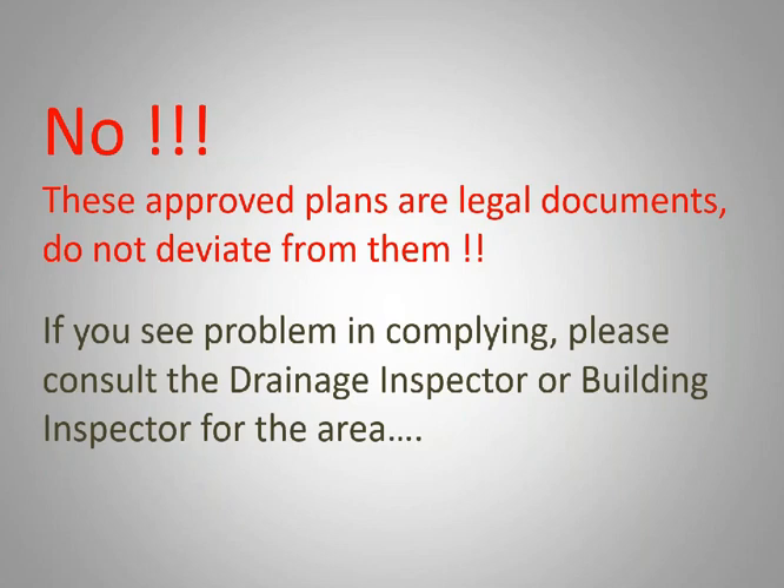If there's an issue, consult your drainage or building control in that area. Speak to the client, speak to the designer, show where the problems are, and try to get them resolved before you get caught up in fixing or changing something that wasn't agreed upon. These plans get signed by the designer and the owner as being acceptable to both before they're submitted to council. Unilaterally changing it will definitely turn out to be a problem.